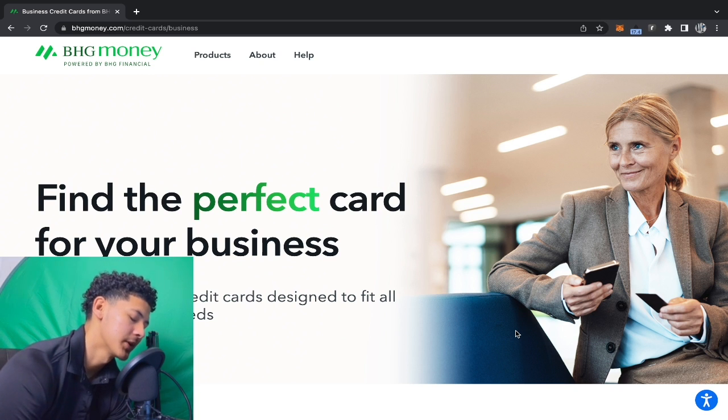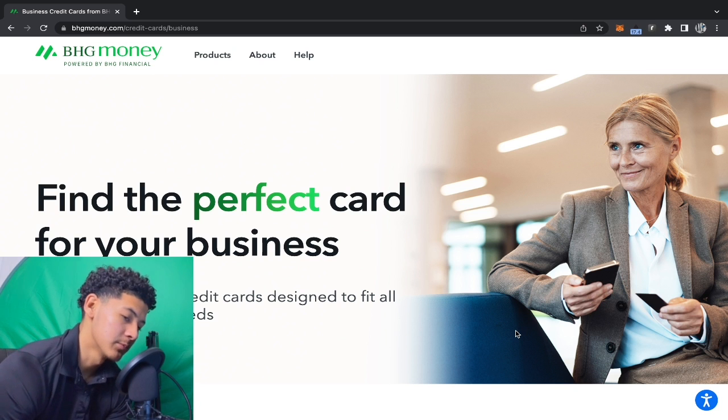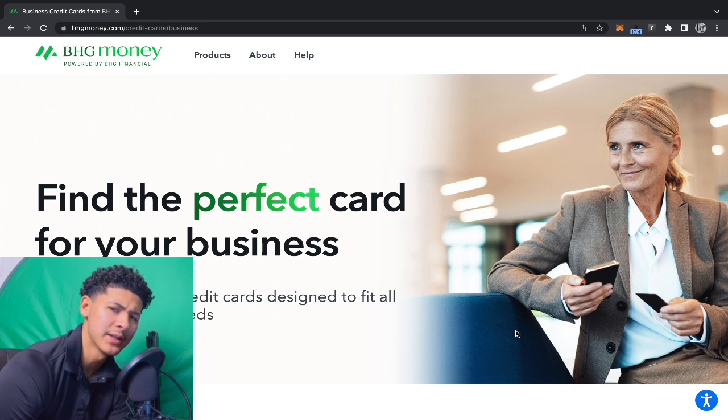Today we're gonna be breaking down an institution I've already broken down in the past, but I'm bringing it back to light because, remember what I told y'all in my last video, a lot of you guys are already ready to stack some business credit cards. I did a breakdown on institutions that pull from TransUnion, Experian, and Equifax on the business side — a whole breakdown on all three bureaus. But I'm gonna be honest, I missed out on some good business credit cards that I already did reviews on. I was low-key rushing those videos.